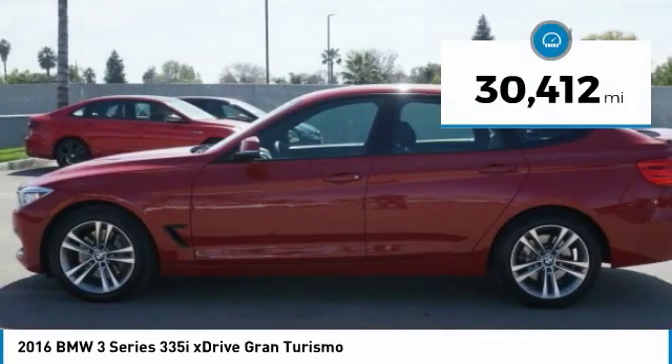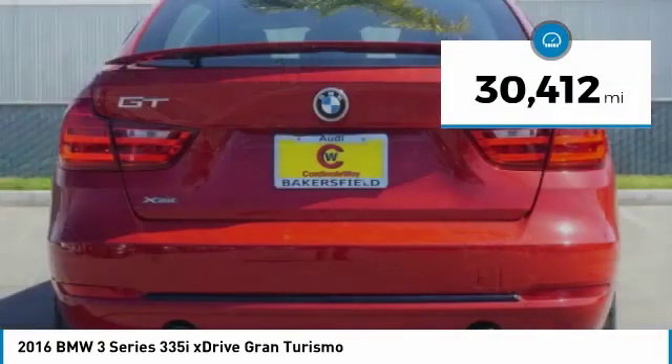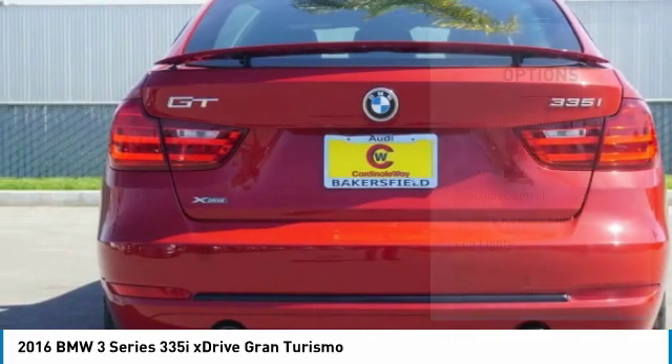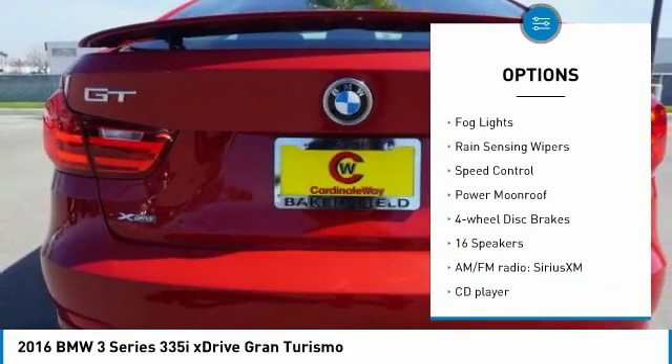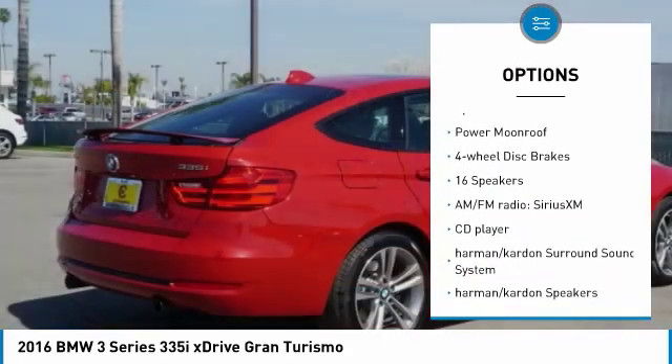This vehicle has less than 35,000 miles. Here are some of this vehicle's great options: electronic stability control, power lift gate, brake assist, traction control, remote keyless entry.